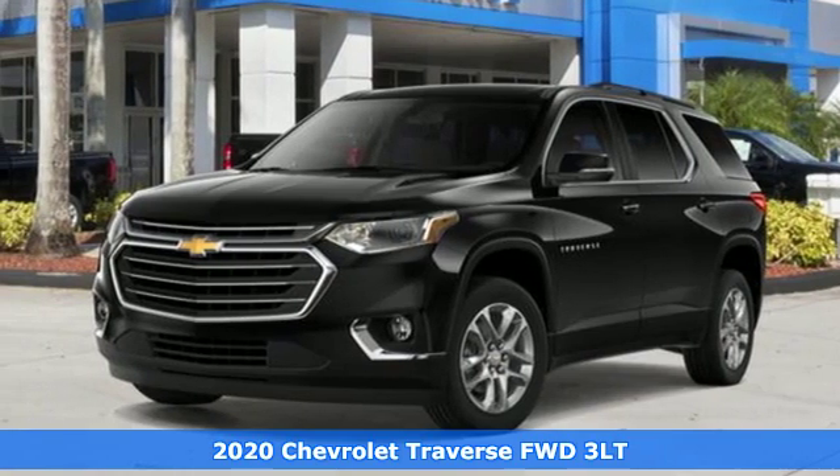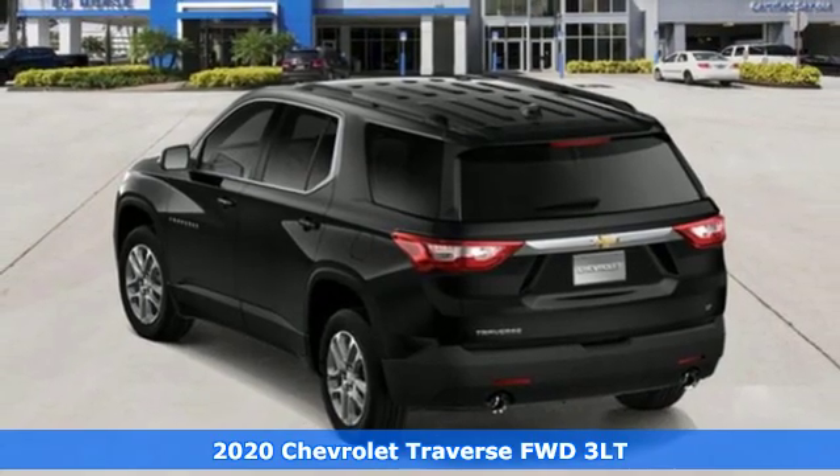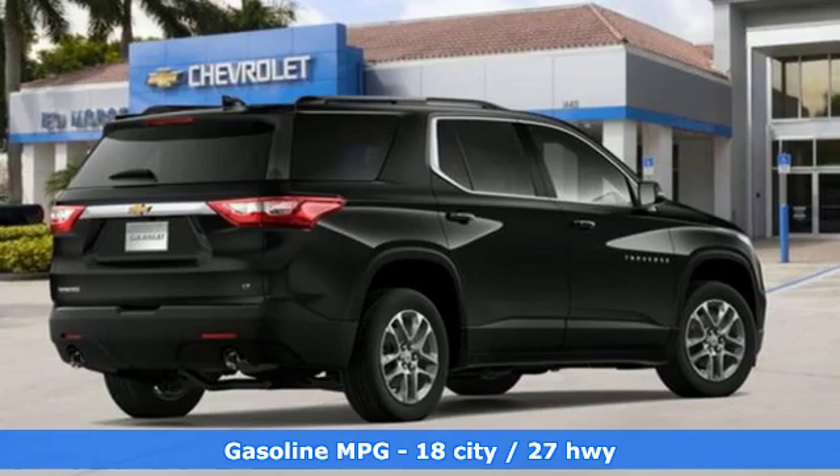Here's a 2020 Chevrolet Traverse. Style, space and amenities. This is everything but compromise. It comes with the features you need and better yet, want.